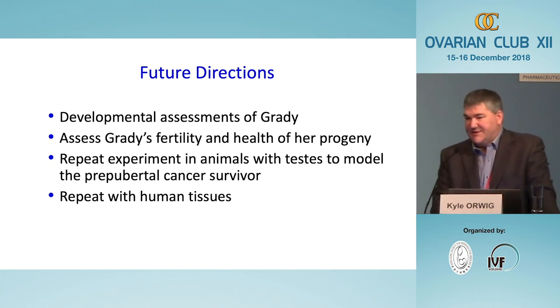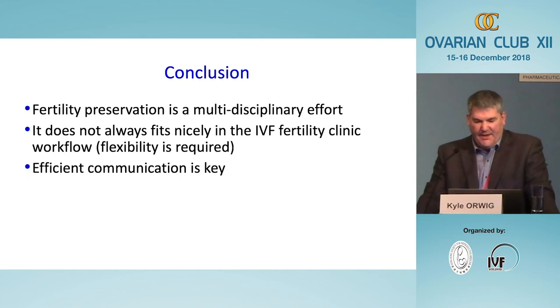Regarding next steps for testicular tissue grafting: developmental assessments of Grady are ongoing at three and six months, and her behaviors and play activities appear normal for her age compared to cage-mates of the same age. We need to repeat this experiment in animals that actually have testes, since we're not going to castrate young cancer patients. We need to repeat the procedure with human tissues — which we should be able to do by xenografting human tissues into monkeys and/or mice. Fertility preservation is a multi-disciplinary effort: oncologists, reproductive doctors, and researchers all need to communicate to bring fertility preservation to patients in a timely manner.